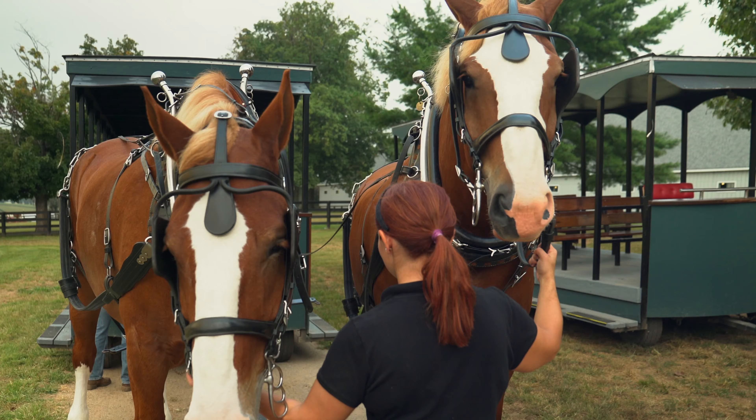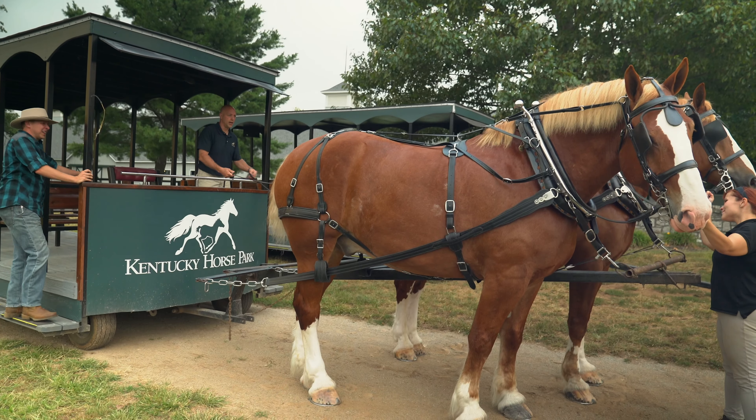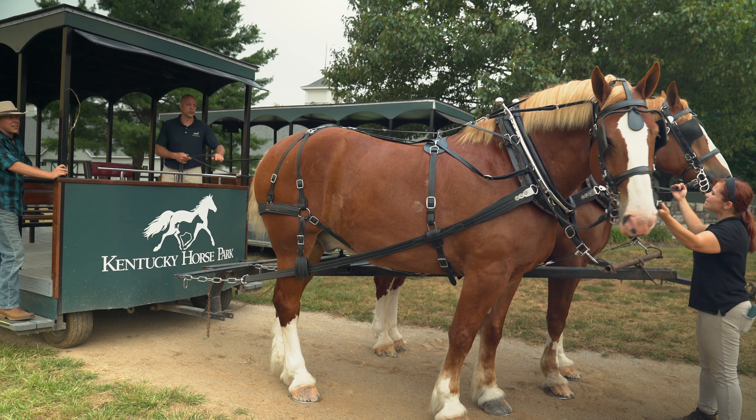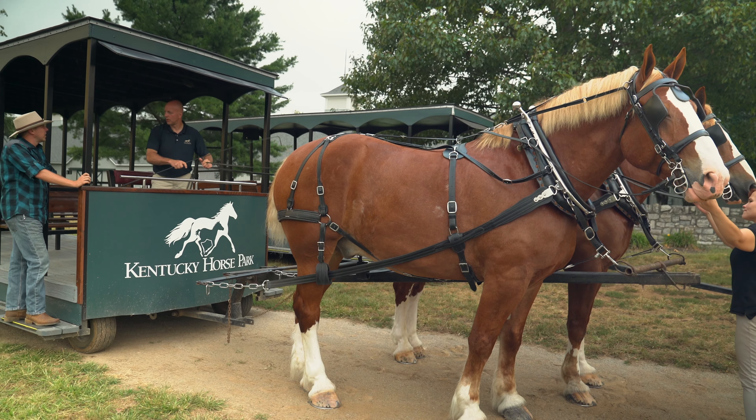What kind of horses are these? These are Belgians. Belgians are not necessarily the tallest, but they're usually considered the most heavily muscled, massive horses.